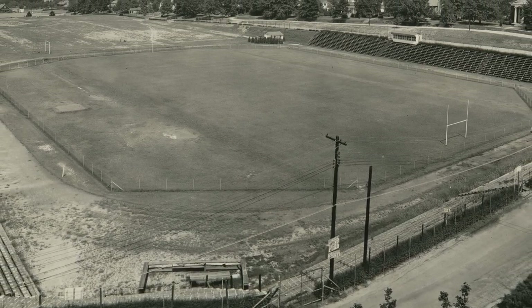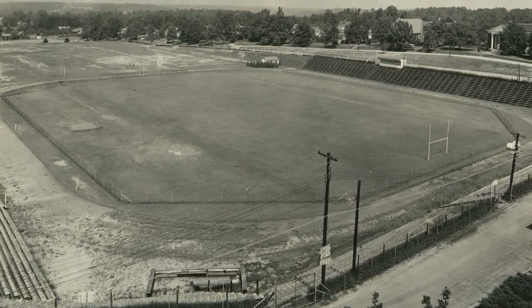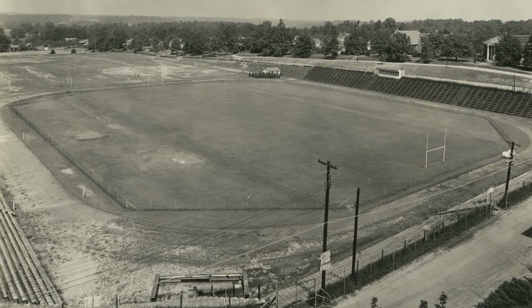was at the east end of Riggs Field, the tennis courts were in the center section, and the baseball diamond was at the west end of the space.